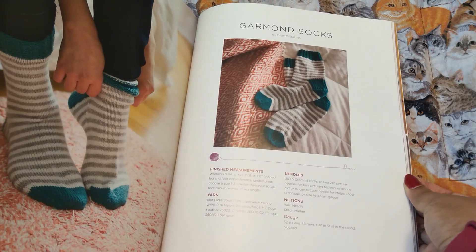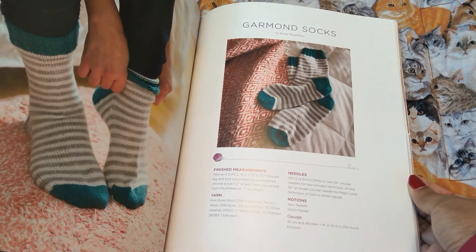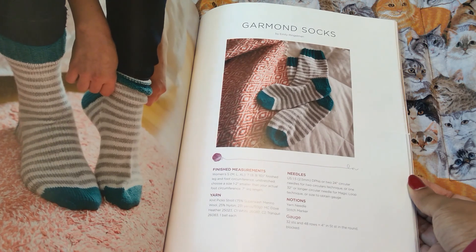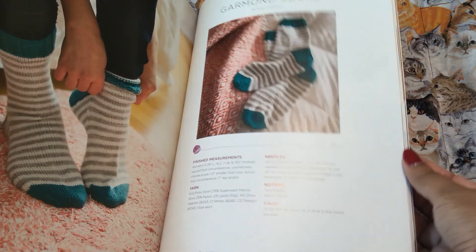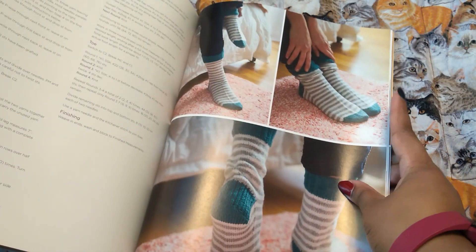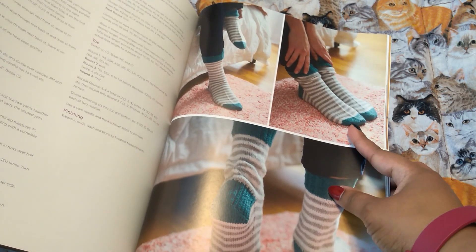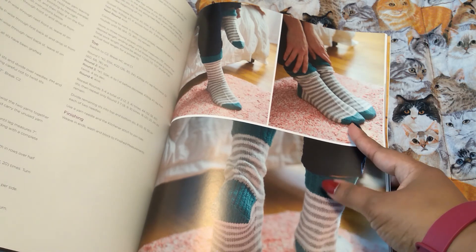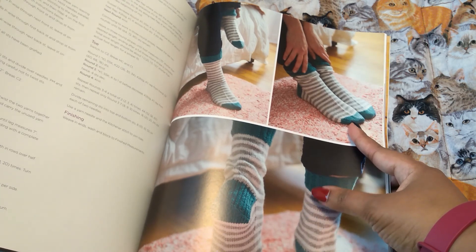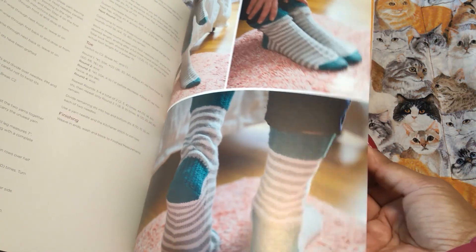Garmon socks — these are in Stroll. Stroll is like their designated sock weight yarn, I think. I also love the colors. That's one thing I haven't done yet — I haven't made anything with an accent cuff, heel, or toe. I have not yet.